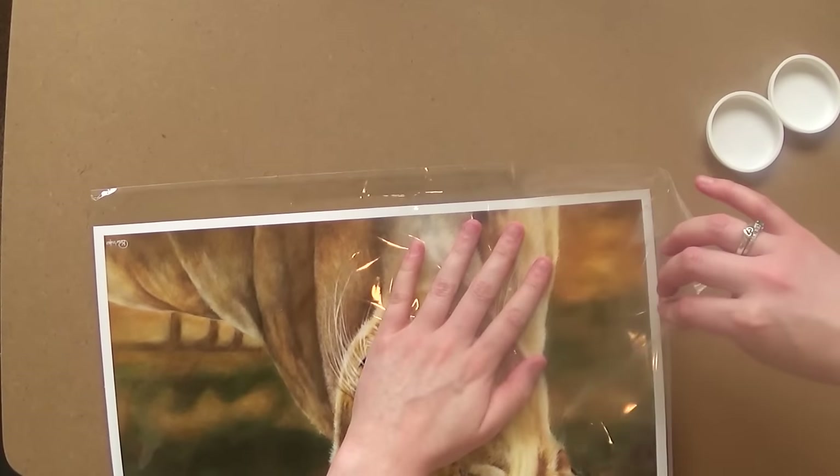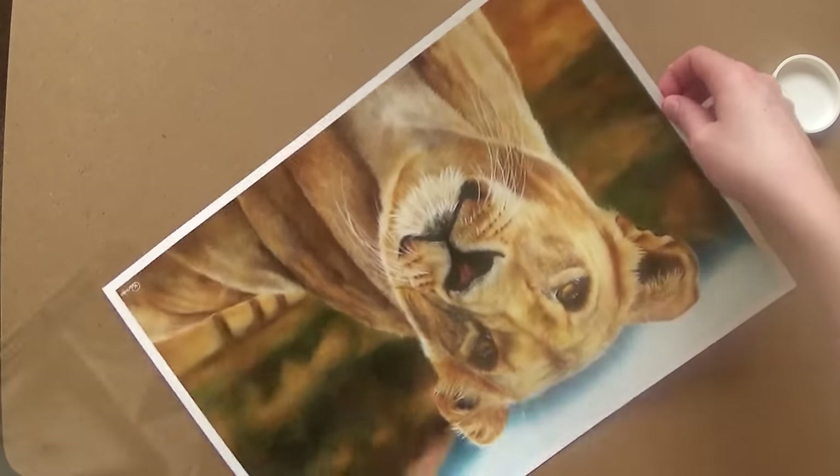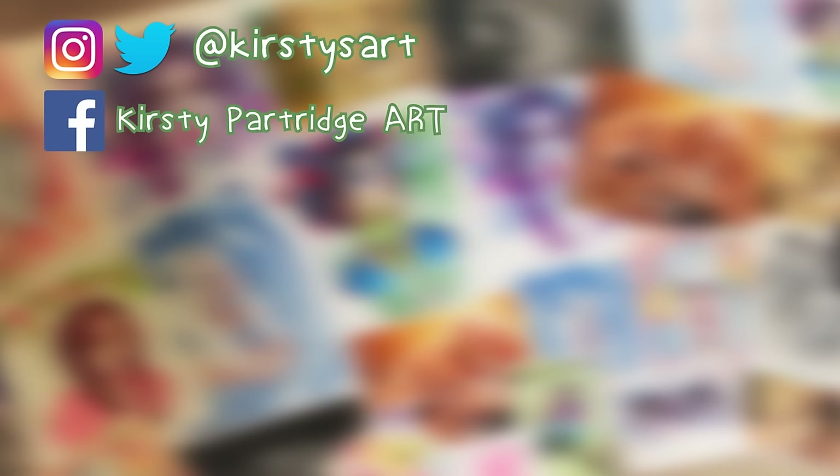That's it! If you're interested in buying a print or an original drawing, make sure you head over to kirstiepartridge.com and enter the code LAUNCH17 at checkout to get 10% off the prints. Thank you so much for watching — I'd really appreciate it if you give the video a like and a share. Thanks for watching and I'll see you in my next video!